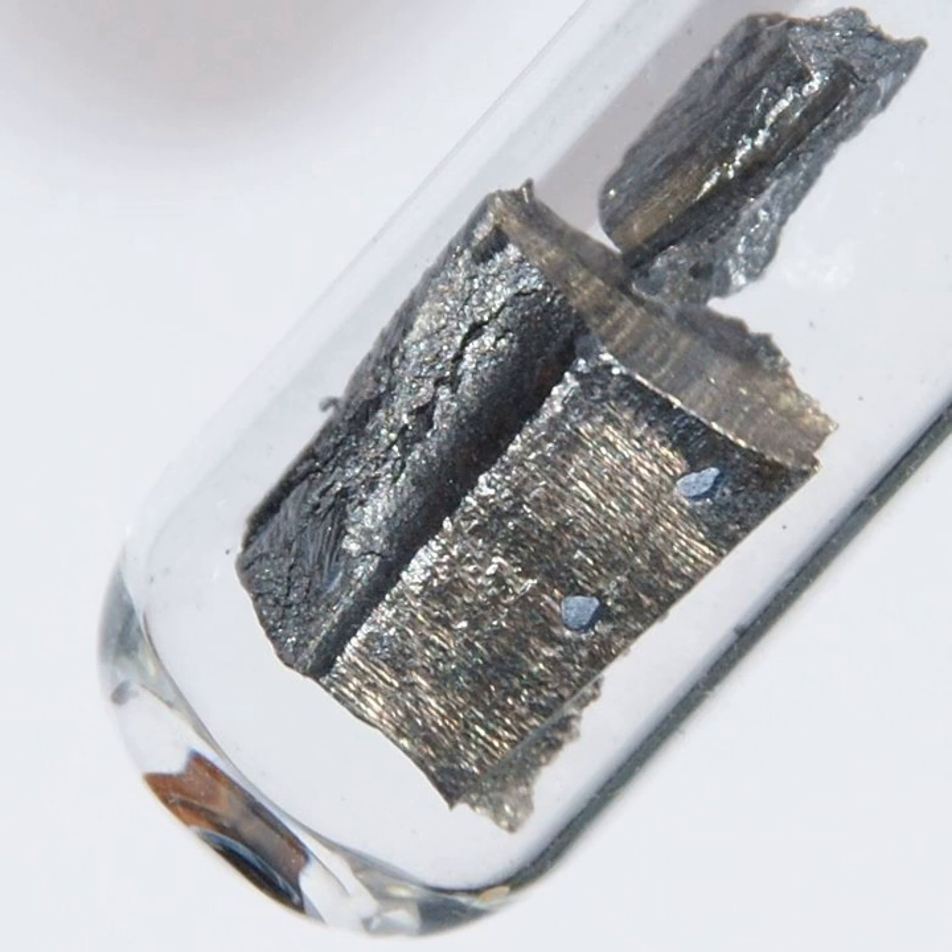Currently, most neodymium is extracted from bastnäsite (Ce, La, Nd, Pr)(CO₃)F and purified by solvent extraction. Ion exchange purification is reserved for preparing the highest purities, typically greater than 99.99%. The evolving technology and improved purity of commercially available neodymium oxide was reflected in the appearance of neodymium glass in collections today. Early neodymium glasses made in the 1930s have a more reddish or orange tinge than modern versions, which are more cleanly purple, due to the difficulties in removing the last traces of praseodymium when manufacturing relied upon fractional crystallization technology.